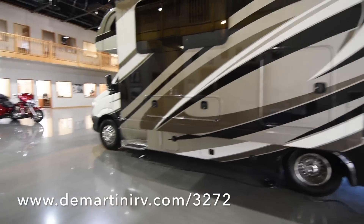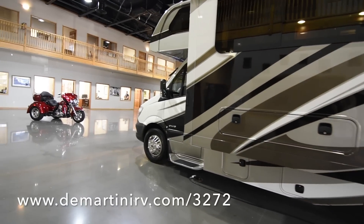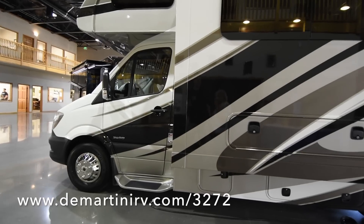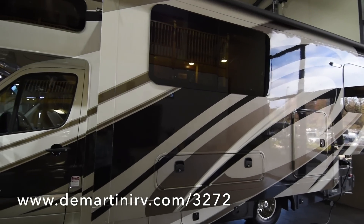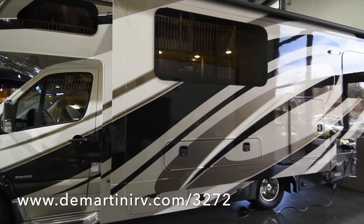This coach also has full body paint, and as you can see, Forest River has done an amazing job with the graphics. They look clean and sharp. All in all, it just makes the exterior pop — it looks really nice.